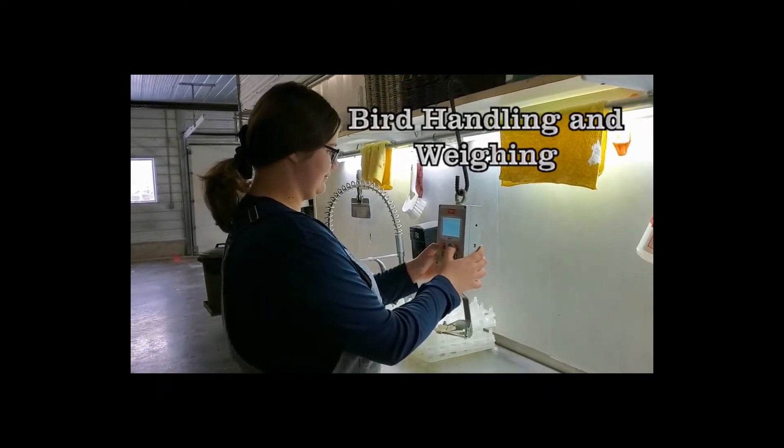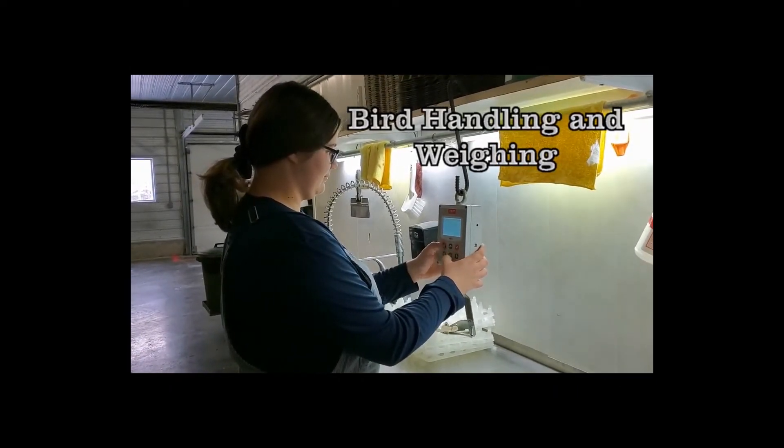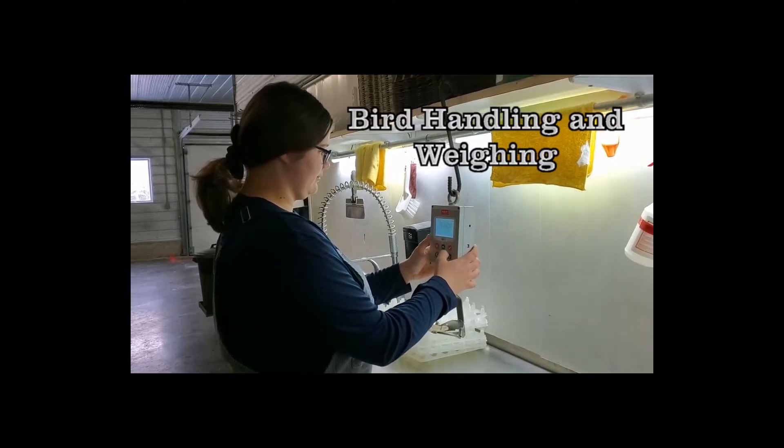Here my sister is calibrating a digital scale which will be used to weigh hens and roosters.